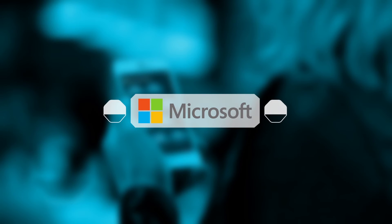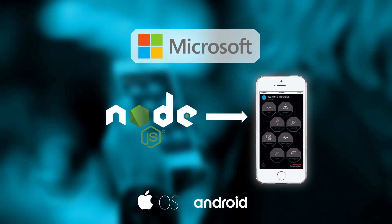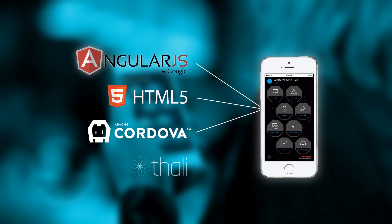With the help of a specialized team at Microsoft we've embedded a Node.js server within the app — a smart node, as we like to call it. This will enable us to leverage the vast Node.js community. In addition we use many other modern technologies such as AngularJS, HTML5, Cordova, and a framework called Tally that will enable peer-to-peer synchronization.